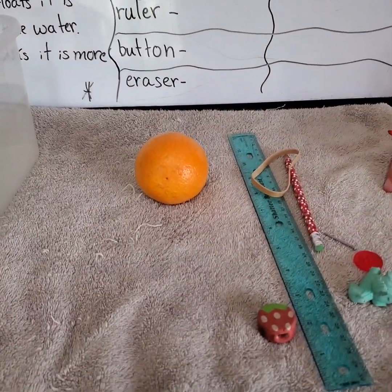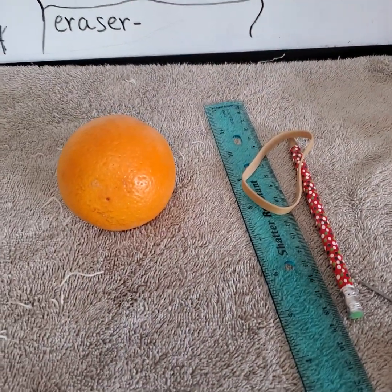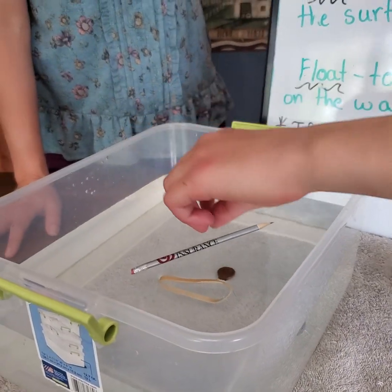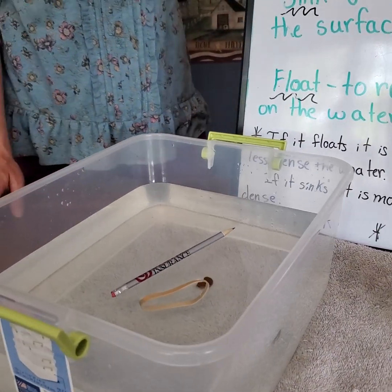What do you think about a rubber band, everybody? Float? Okay, go ahead and try to put that one in. Oh — is that floating? That's floating. That's still floating.